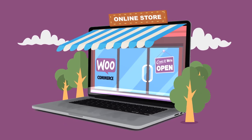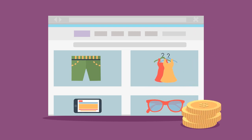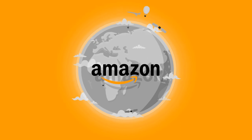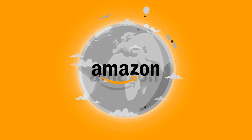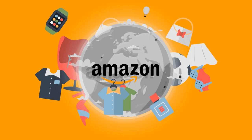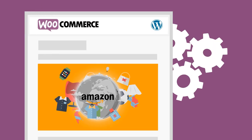Do you have a WooCommerce website and sell cool products? If you do but aren't making much money, we can help you. As you probably know, Amazon is the world's biggest online store and they have millions of products. So why not take advantage of that by turning your WooCommerce WordPress store into a profit generator?